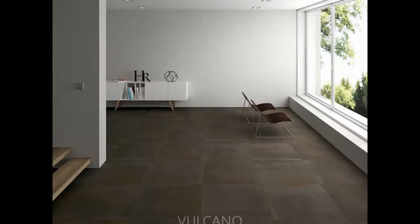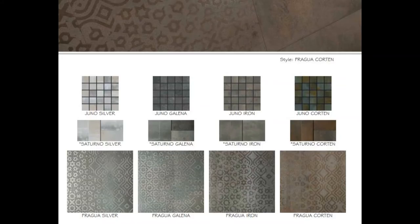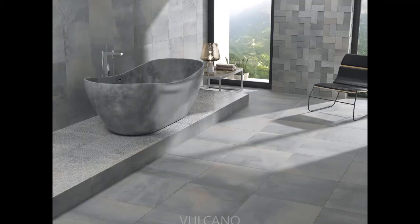Let's start with Volcano. Volcano has an oxidized metal visual with subtle movement and is available in four colors. Volcano is offered in three sizes: 16 by 32, 24 by 24, and 32 by 32, in both the natural finish and a polished finish. Volcano also has three great mosaics as well as a bullnose option.